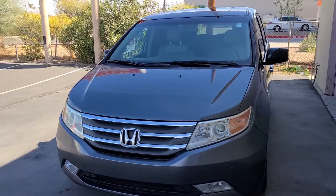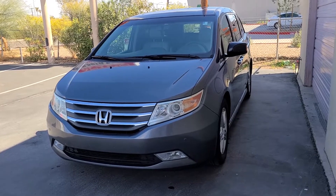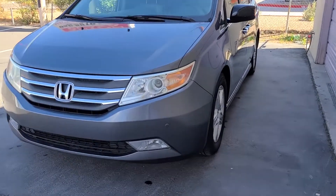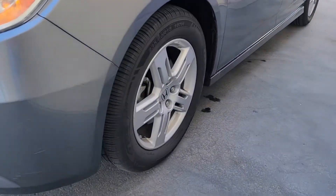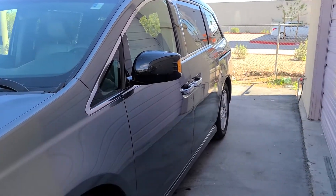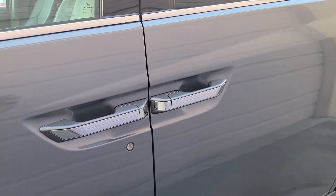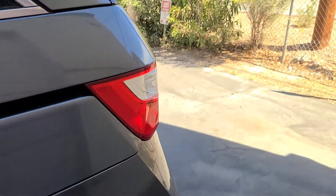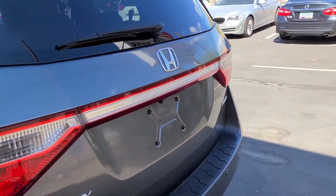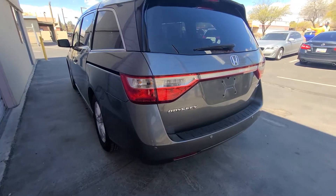Some options include the eighth passenger seat and leather as part of the touring package, as well as the sunroof. On the exterior you've got some accents, upgraded wheels, black mirrors, chrome on the handles and around the windows — all things you don't get with the standard model. You also get a power hatch, as well as many other features.